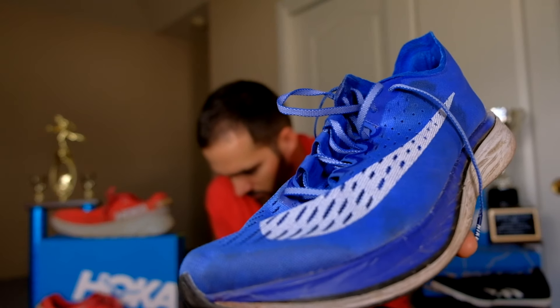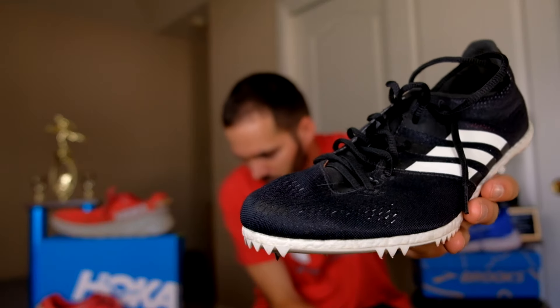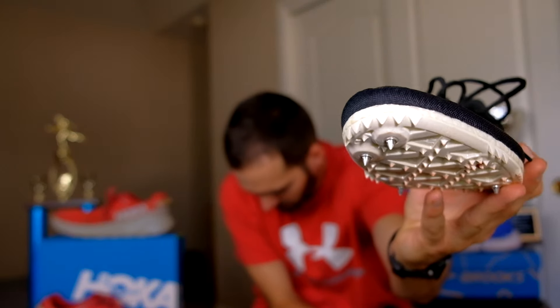The other shoes I have here are the Vaporfly 4%. And for really fast stuff or track races, I have these Adidas spikes — this is for the really fast stuff, you can see the spikes here. I might even use these in a couple of days for a mile time trial; I'll keep you guys posted.